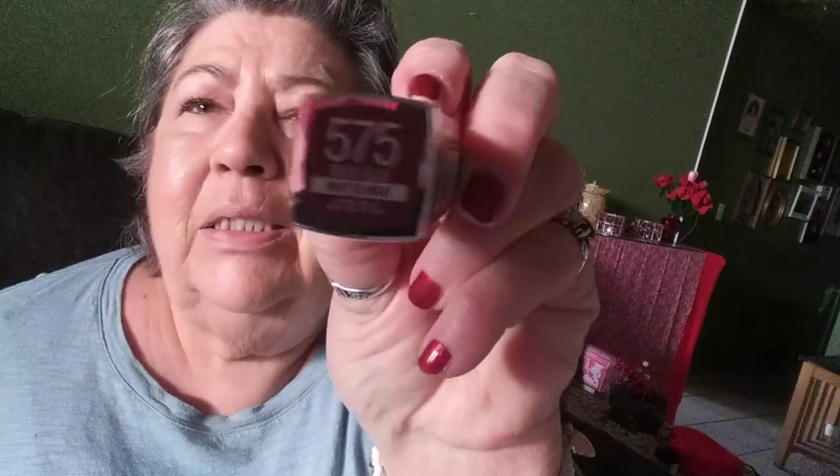Here's the lipstick. It's also by Revlon. I like this because it's a matte color. It's closer to my lips, I think — it's kind of the color of my lips.